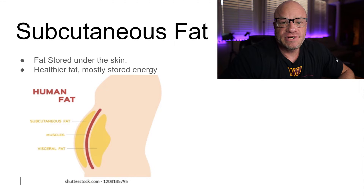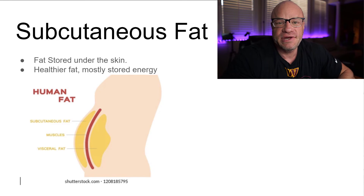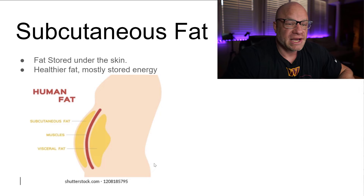Subcutaneous fat is the type physique athletes are most familiar with — it's the fat we want to get rid of. It sits between the skin and the muscle. As you can see in the diagram, it sits between the dermis and the muscle layer. To get that chiseled look, we need to eliminate that subcutaneous fat. Below it is visceral fat, which we'll talk about next.